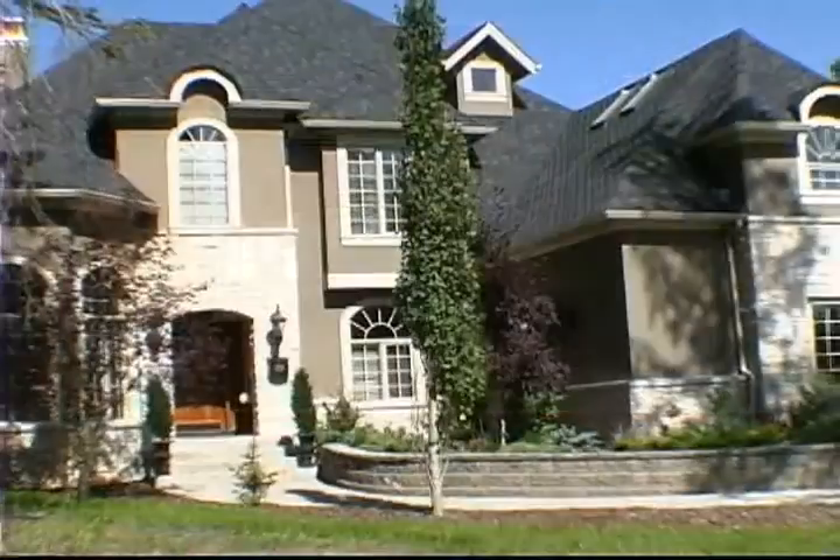Hi, Lee Edwards here with Maxwell Canyon Creek in Bragg Creek, and I want to welcome you to 24 Wintergreen Way.